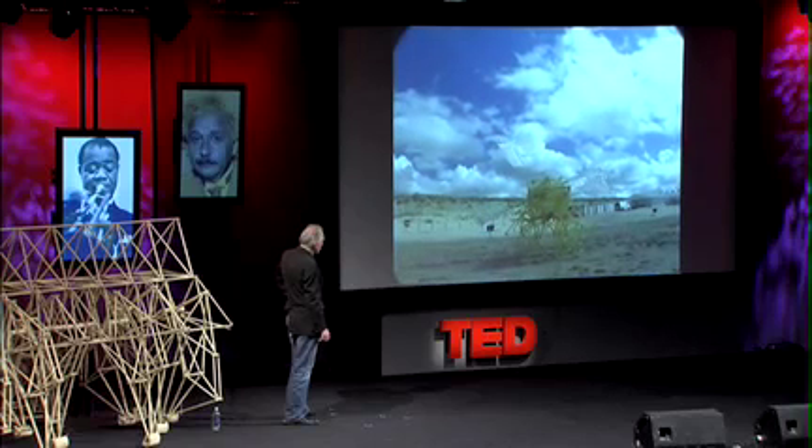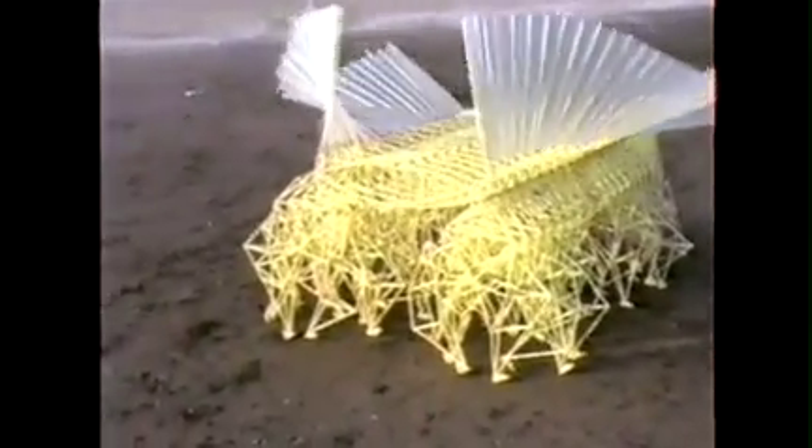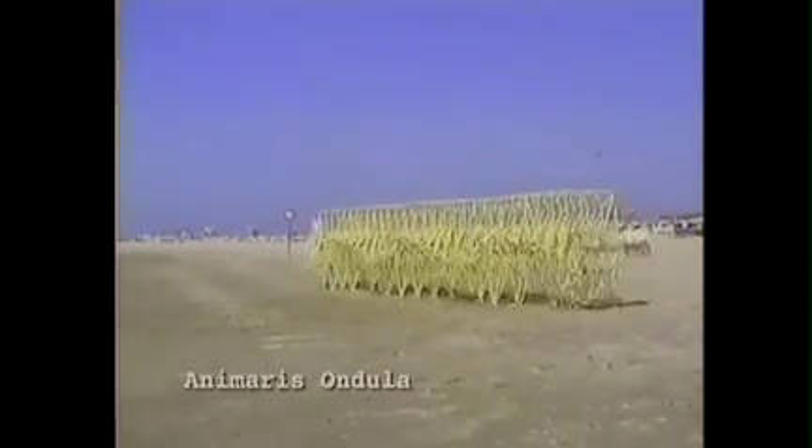As soon as it walks into either the rolling surf or the dry sand, it stops and walks in the opposite direction. Evolution has generated many species. This is a herd and it is built according to a genetical code — this is a sort of race, and every animal is different, and the winning code will multiply.